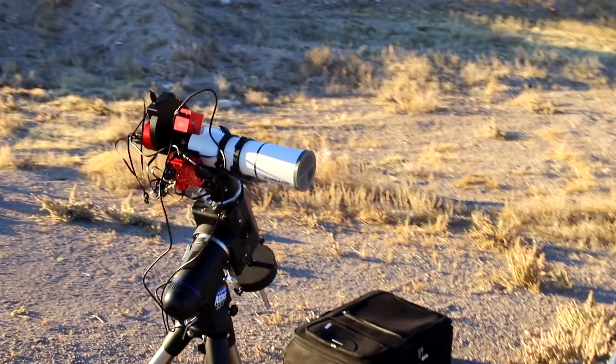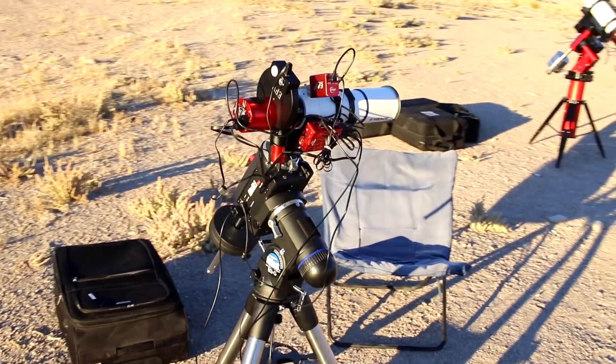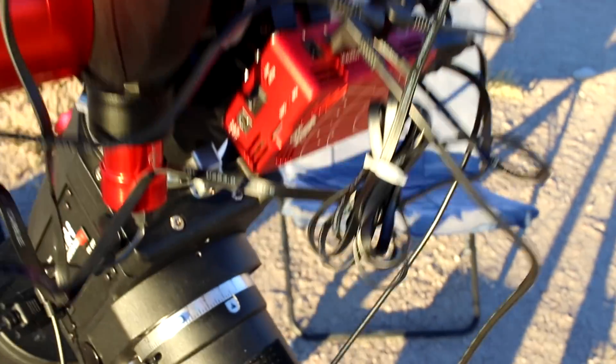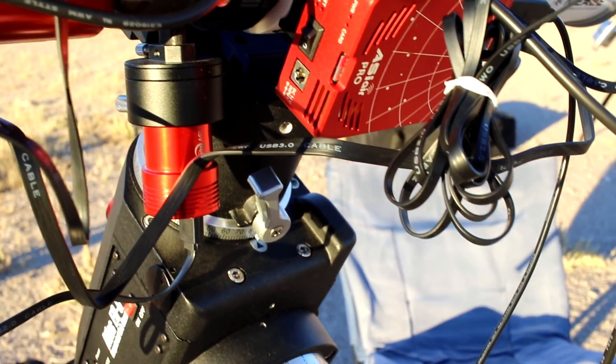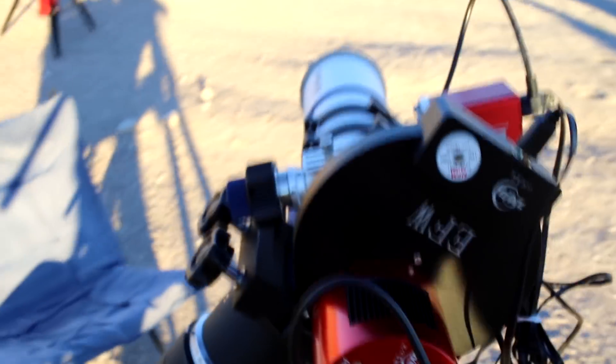The second rig is the Atlas EQG mount with the Midas 70mm APO. I'm using the ASI 6800mm with the ASI Air Pro. I'm not very happy with it — it's been glitching a bit and I had to completely rewrite the SD card, so I'm hoping it's going to work tonight.